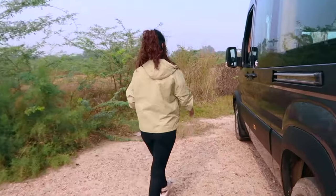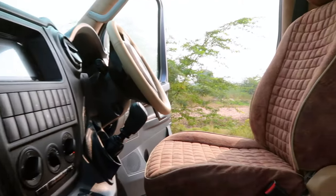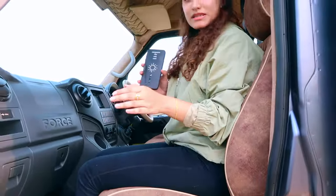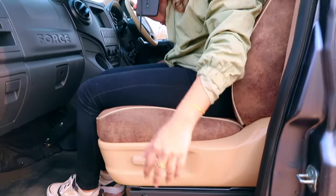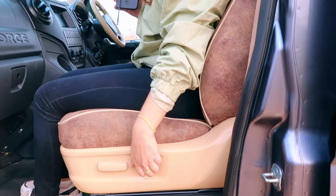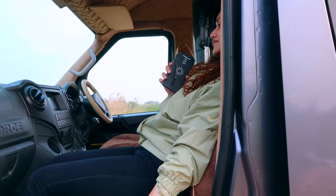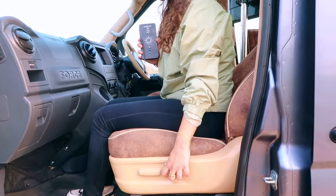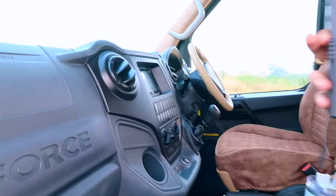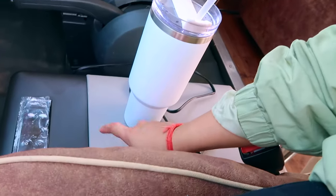Now let's go to the front. We are on the co-driver side. In the Arbenia, you normally get standard seats, but these are not the regular two seats — we have customized them in-house. We have a recliner here that goes towards the back and can be reclined. You will also notice we have a small little fridge — a 15-liter customized fridge — which we have put on the front side.